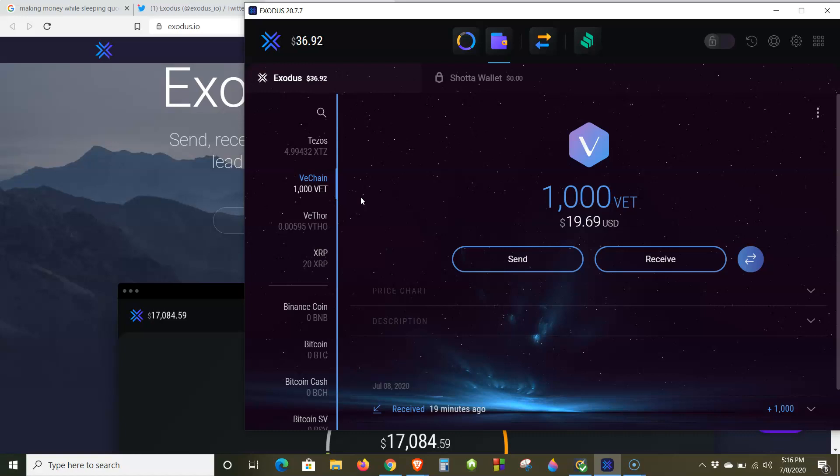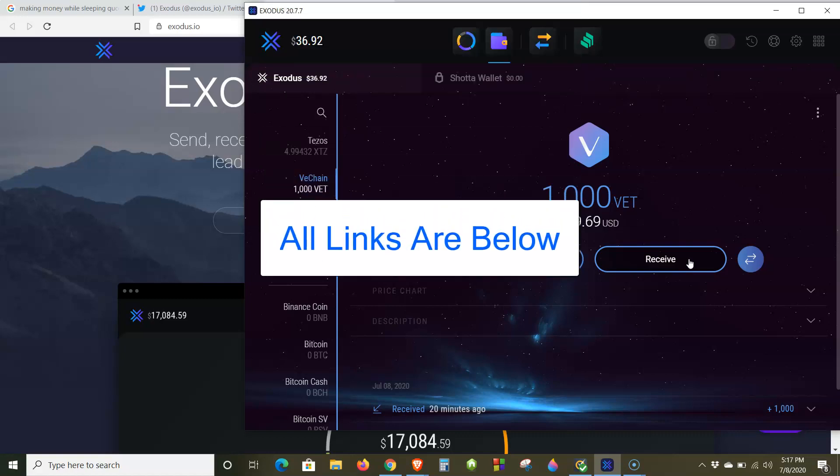The way these staking cryptos work is you earn cryptocurrency to help validate the network. As you can see here, I have 1,000 VET — about $20 worth of VeChain token. The reward token I earn is VeChain Thor, and it's earning for me right now, live as I'm recording. The more you have, the more you earn. The easiest way to do it is to purchase your VeChain tokens from Binance — link in the description.